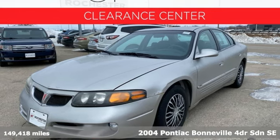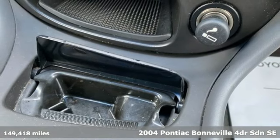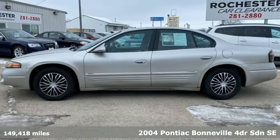Here's a 2004 Pontiac Bonneville. Offering an abundance of comfort within a vast and luxurious interior, the Bonneville simply says, welcome home.